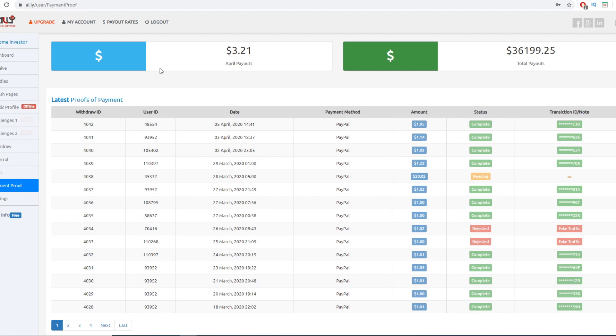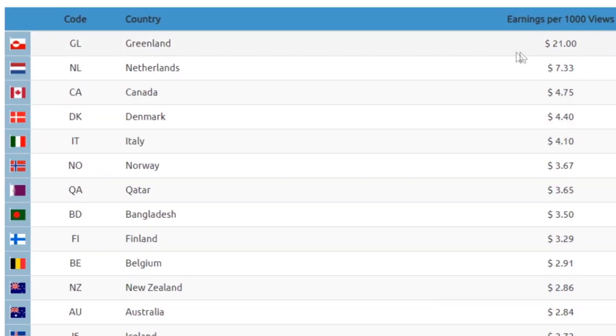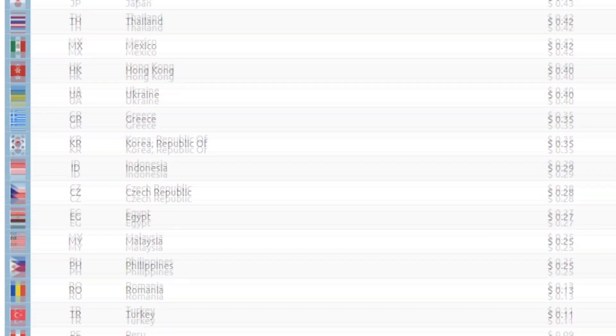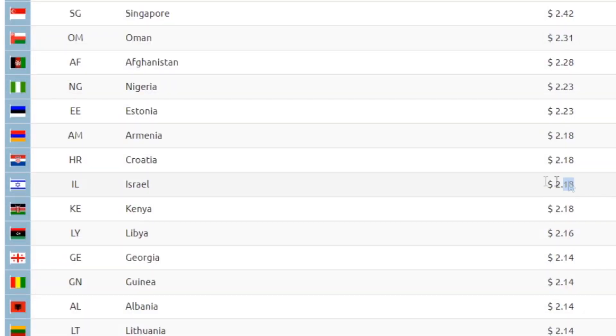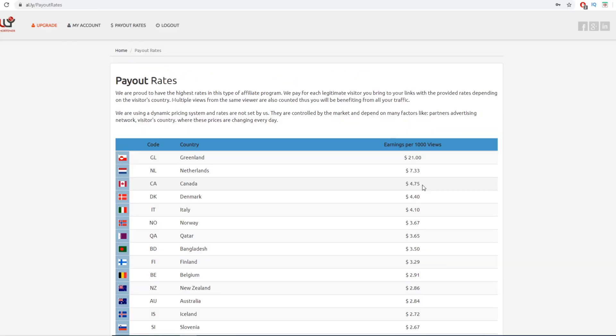Let me show you the payout rate — how much you actually get paid per 1,000 views. Your earnings per 1,000 views depend on where your clicks are coming from. For example, from Greenland you get paid $21 per 1,000 clicks; worldwide it's a bit less. It's available for all countries, but it depends on traffic origin — you'll get clicks from Greenland, Finland, Croatia, Israel, and others at different rates. On average it's around $5 per 1,000 clicks, even though it can sometimes be a lot more. Let's lowball it at $5 per 1,000 clicks — that's still quite a lot, because I'm going to show you how to get thousands of clicks on autopilot for free.